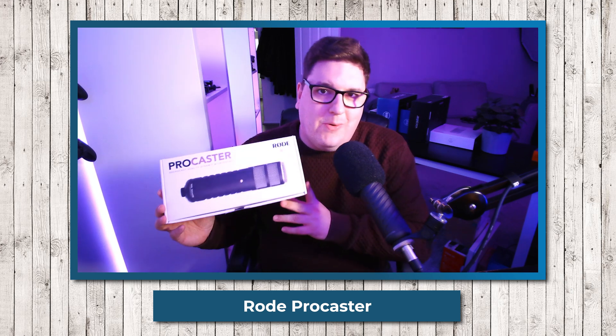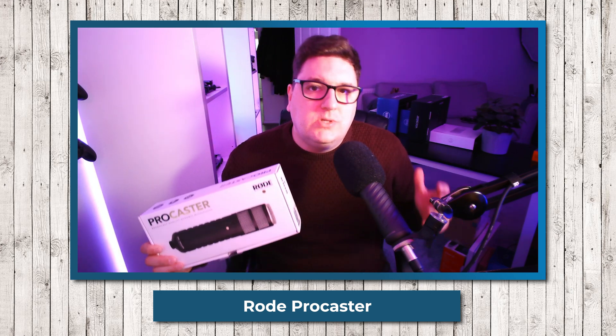The second mic I'm testing is the Rode Procaster. I daily drove this for a very long time before swapping everything out with the Wave DX. I also used the Procaster with a Go XLR, but this time it's plugged into the Wave XLR audio interface, and this is typically the audio you can expect straight out of the box.